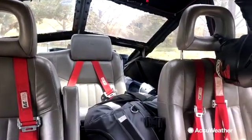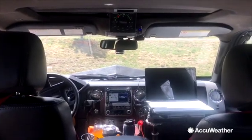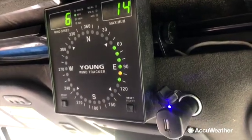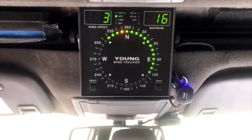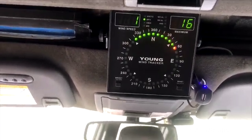The interior is also decked out. Reed Timmer explains some of the functionality of the cockpit: 'Here you can see the real-time display of wind speed and direction from the roof-mounted anemometer. So as we get close to the tornadoes, or even inside severe weather, we can report how strong those winds are.'